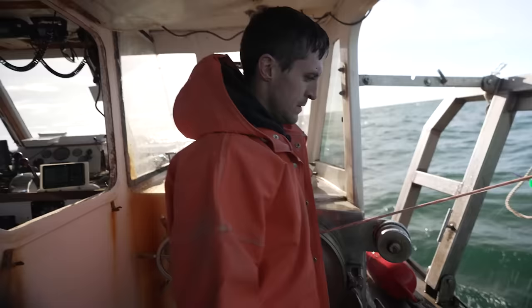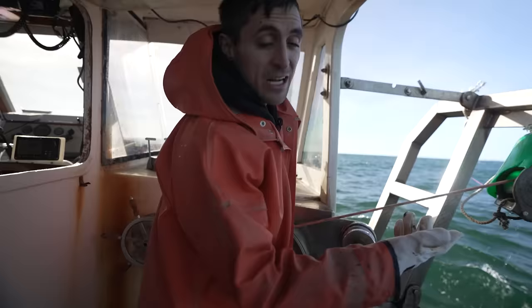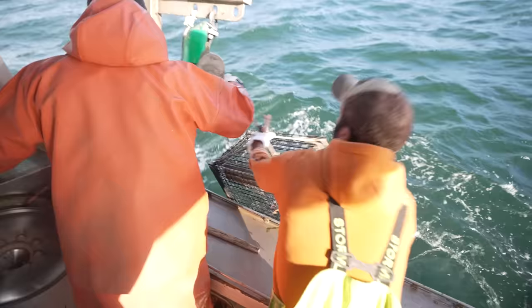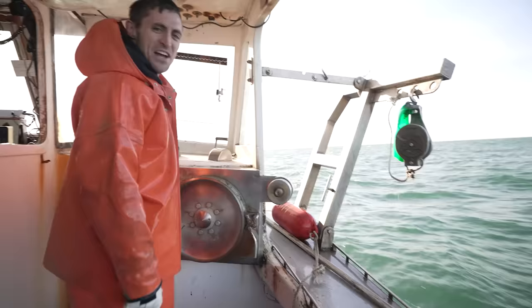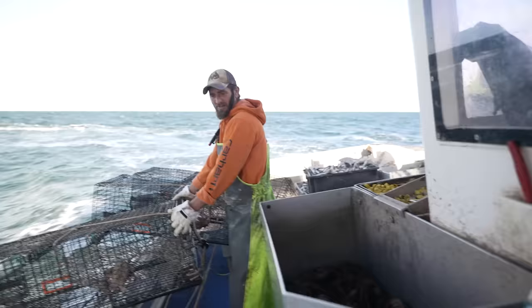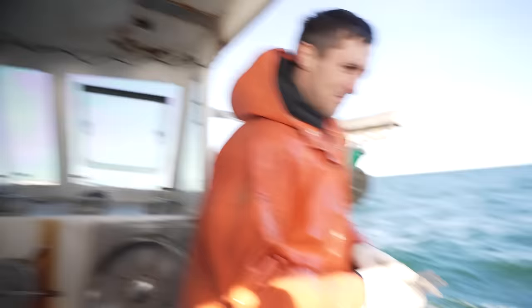So we're hauling the traps up, five traps at a time. We've got Mui marking them. We'll sort through them, see if we catch anything cool. We'll share anything with you as we catch it. Here comes the first one. Here comes the trap.